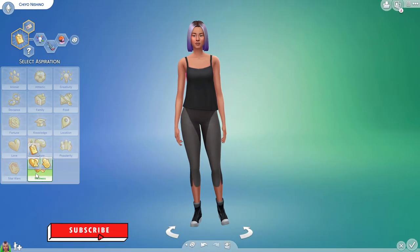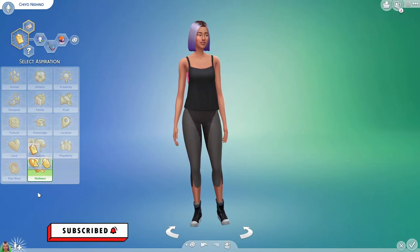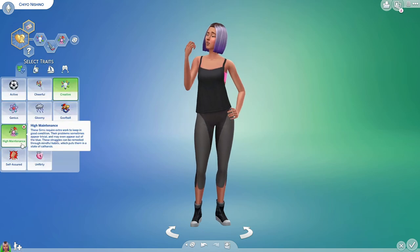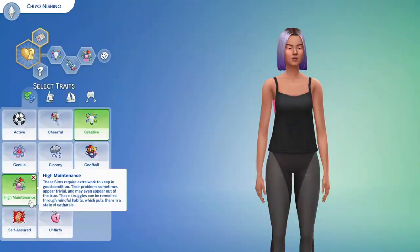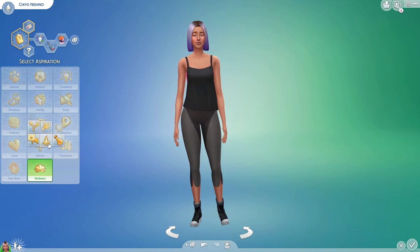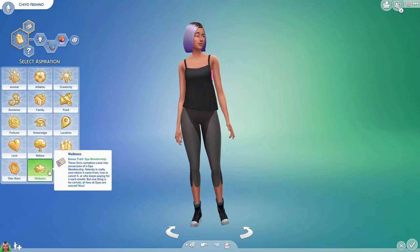Heading into Create a Sim, we have three new wellness aspirations and one new trait. Sims can now be high maintenance, which will require you to pay extra attention to your Sim because they'll need extra care to keep them happy in moments of crisis, big or small. The three new wellness aspirations aren't necessarily tutorials, but more of a choice of the story your wellness Sim will tell.